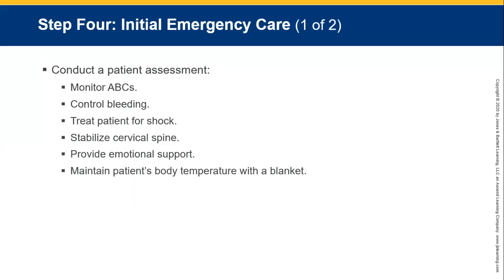Conduct your primary assessment — HHHCAB: hemorrhage, circulation, airway, breathing. If there's any hemorrhage or arterial bleeds, control bleeding first. Once you've done your primary assessment, the secondary assessment can be carried out in the vehicle if the patient is stuck. Do a head-to-toe inspection, SAMPLE and DOTS, then treat for shock. Stabilise the cervical spine if you suspect any injuries, provide emotional support, and maintain the patient's body temperature with blankets or space blankets.